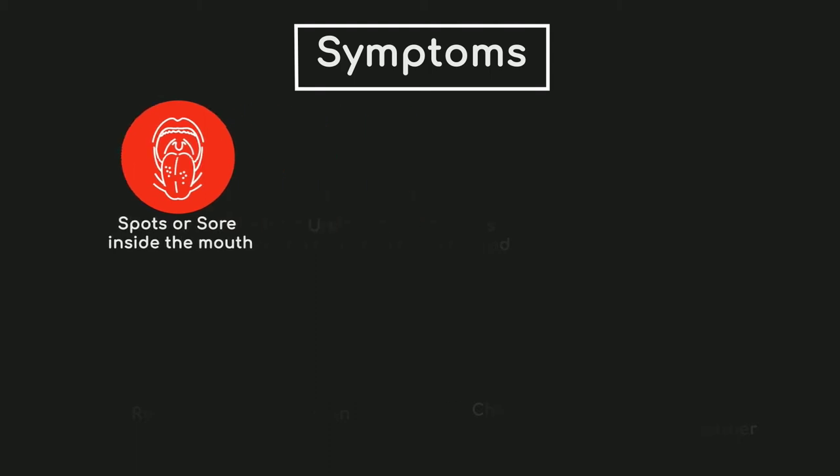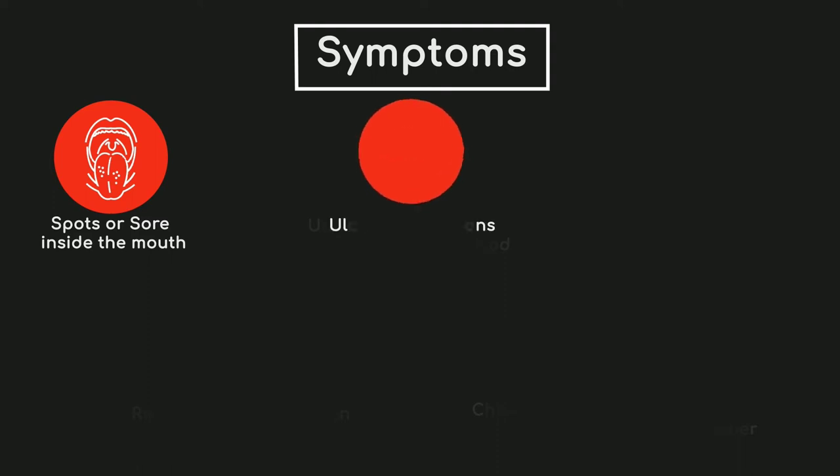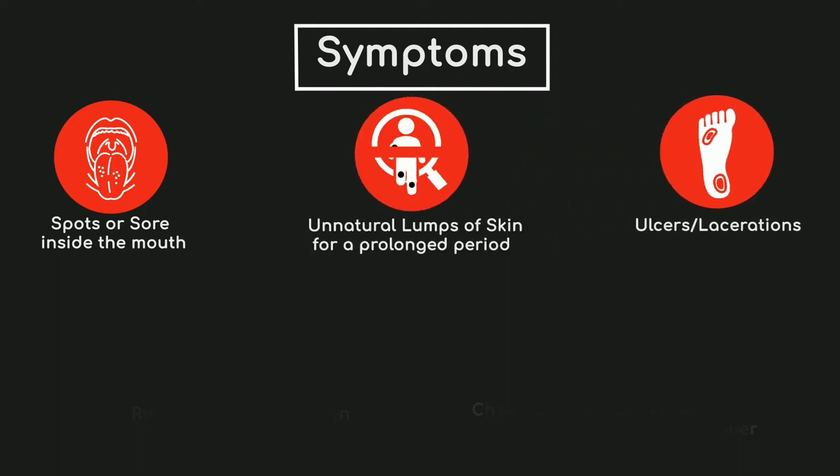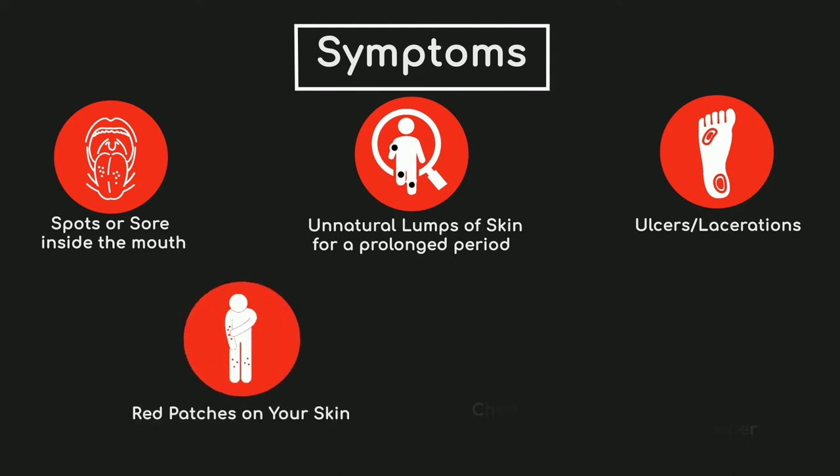Look out for an area of skin that has broken down and does not heal within four weeks, and you cannot think of a reason for this change. This might be a small, slow-growing, shiny, pink or red patch that could also be itchy. This could be due to other non-cancerous skin conditions, but get it checked to make sure.